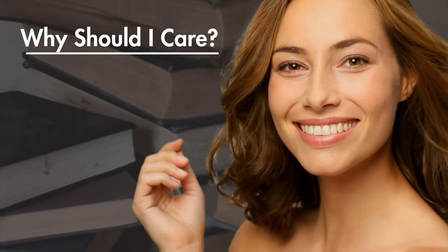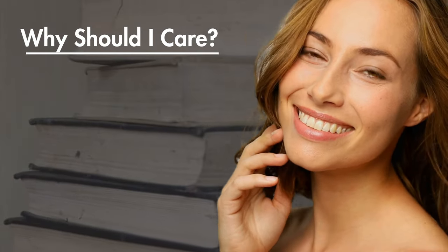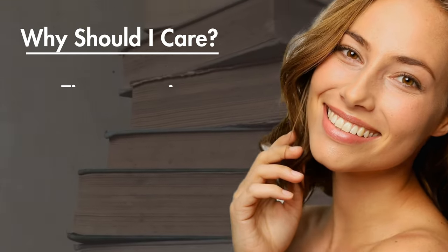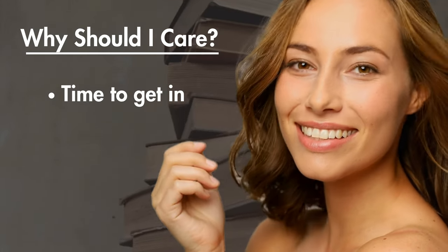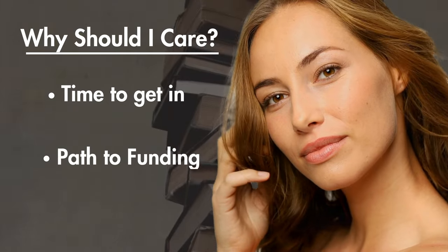Now, you might be wondering why you should care about Regulation A. Well, as an investor, Regulation A offerings can be a unique opportunity to get on the ground floor of emerging companies. And for entrepreneurs, it's a viable path to funding that might otherwise be out of reach.